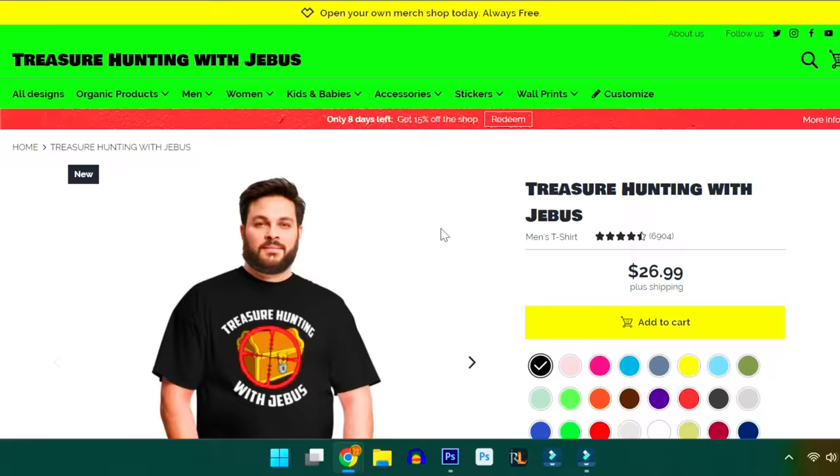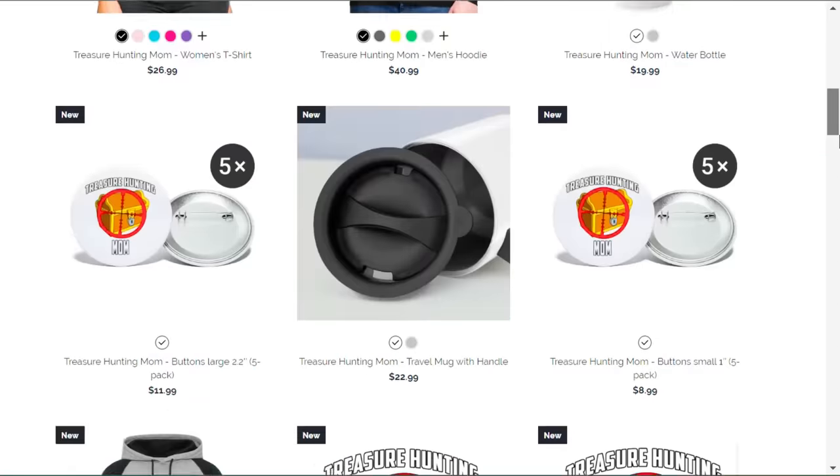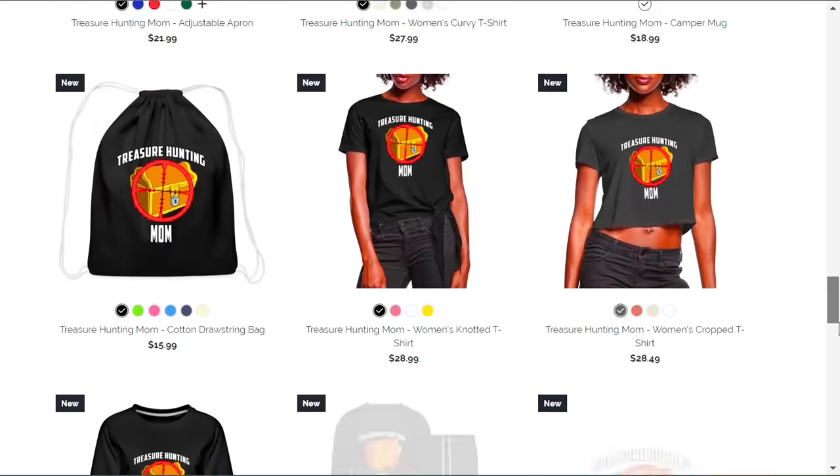Click the link below the video to see our awesome store - you can even choose your color, go to All Designs. We have a bunch of different ones and products for each one. Everything you buy helps support us. Thanks for watching.